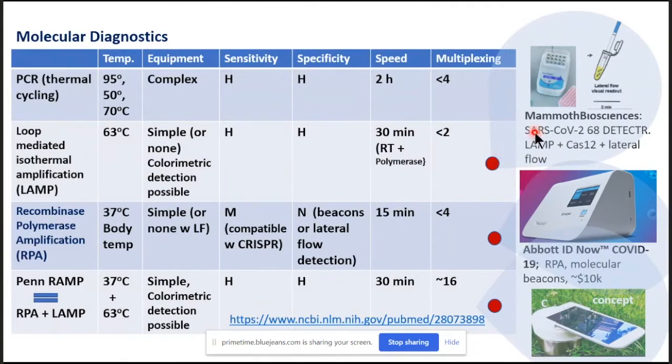LAMP is being used in multiple point-of-care devices, and the most recent one for COVID-19 is from Mammoth Biosciences, located in the San Francisco area. They are using a LAMP assay in combination with CAS-12, so they get linear amplification in addition to the LAMP, and then detect the product on a lateral flow strip. Basically, they have to open the tube, which we typically don't like to do because we are dealing with a high level of products — once they get into the environment, subsequent tests are likely to turn positive.